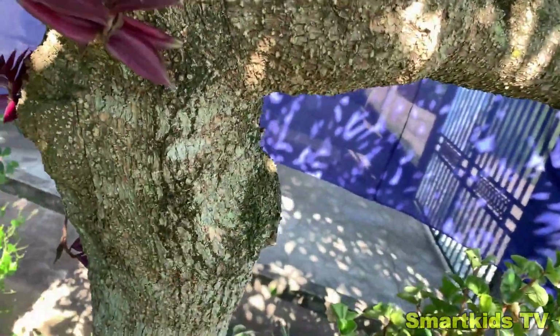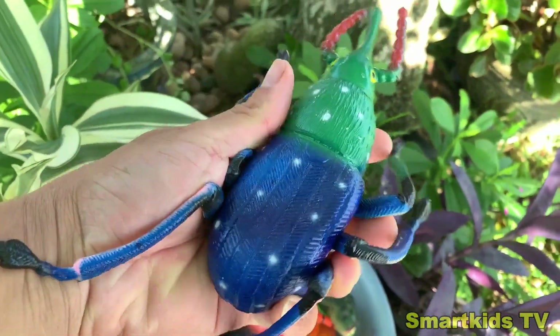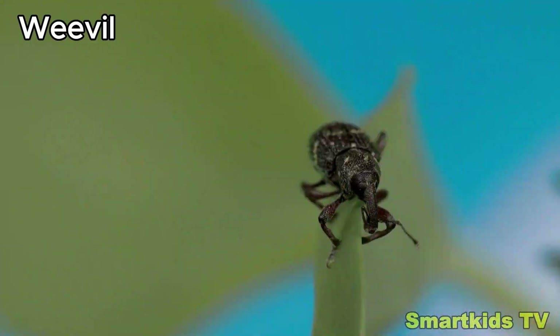Look what we found. Can you guess what it is? This is a weaver. Weaver.